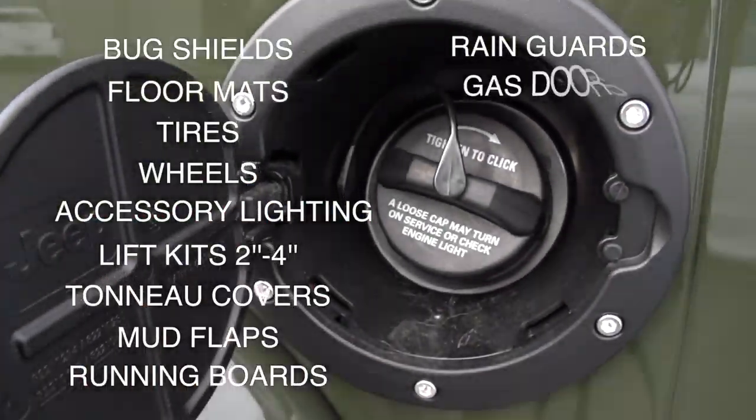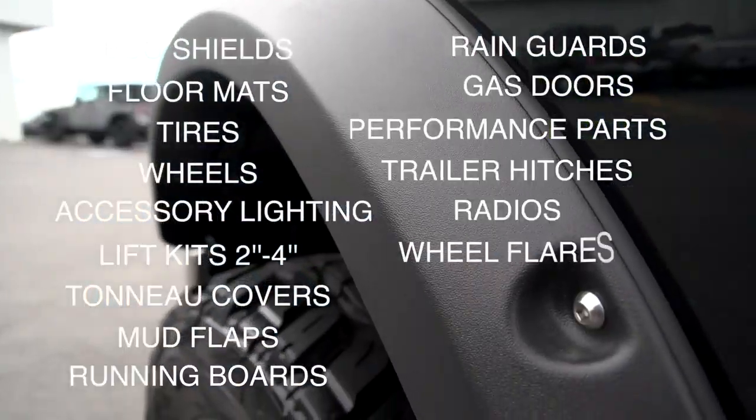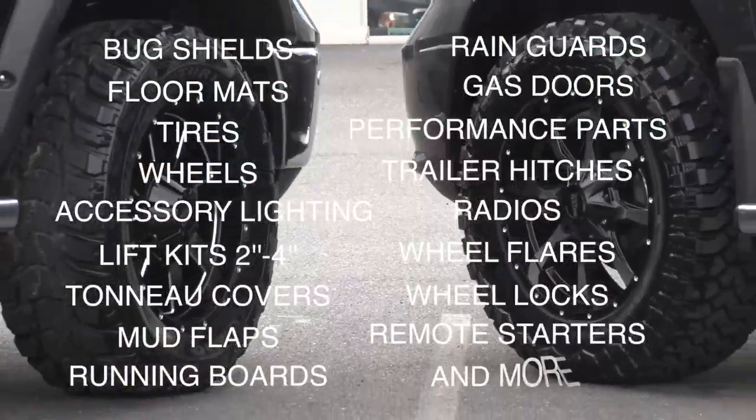rain guards, gas doors, performance parts, trailer hitches, radios, wheel flares, wheel locks, remote starters.